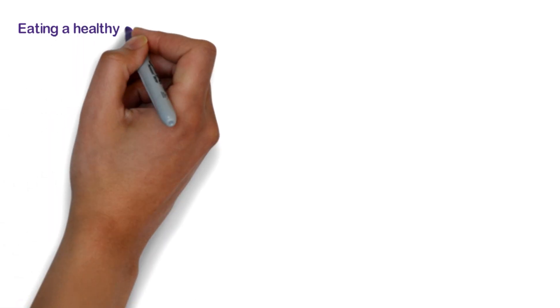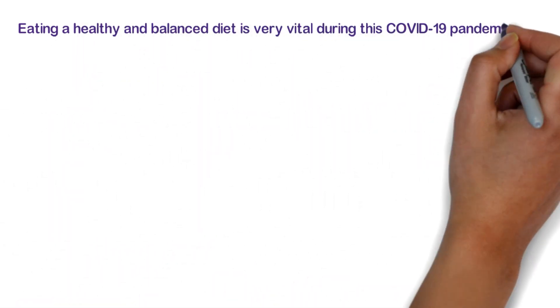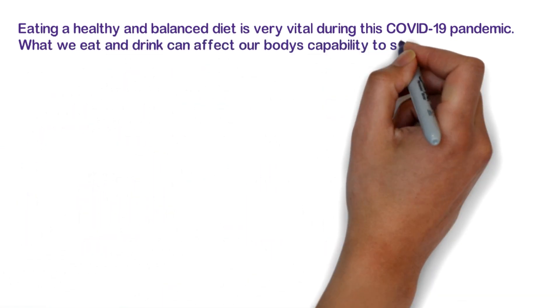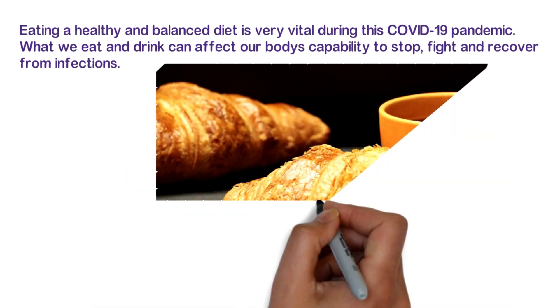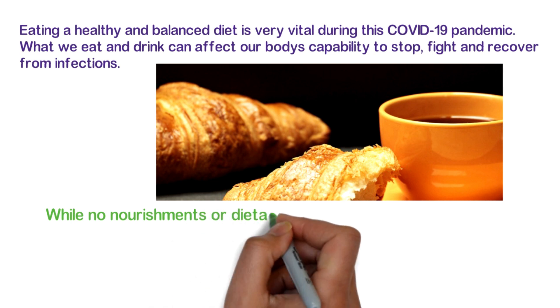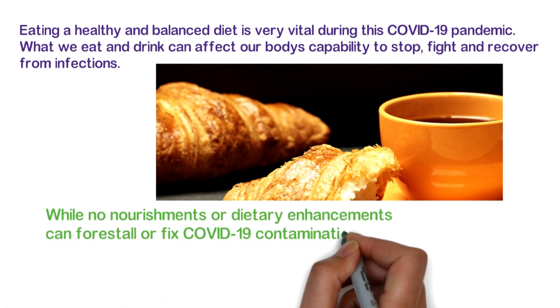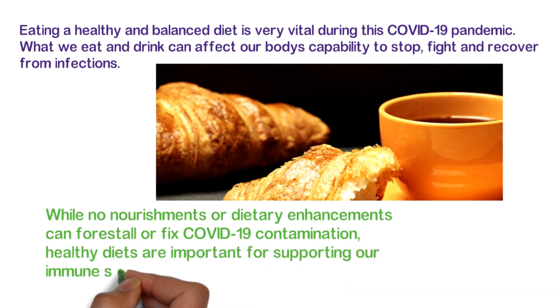Eating a healthy and balanced diet is very vital during this COVID-19 pandemic. What we eat and drink can affect our body's capability to stop, fight, and recover from infections. While no nourishment or dietary supplement can forestall or cure COVID-19 infection, healthy diets are important for supporting our immune systems.